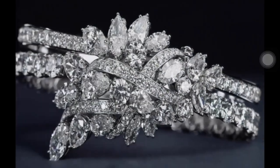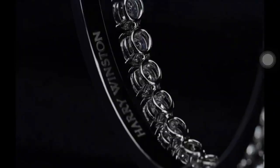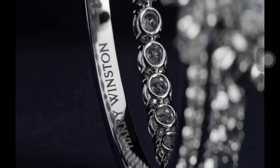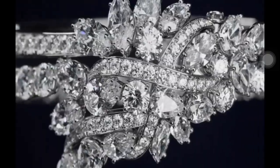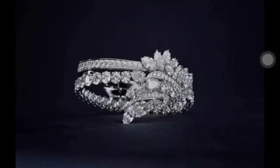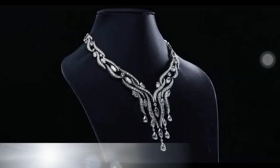Recalling Harry Winston's secret habit of carrying precious gemstones deep within his pockets, the secret cluster bracelet features 134 marquise, pear-shaped and round brilliant diamonds weighing a total of approximately 34.38 carats, with a discreet emerald nestled on the inside of the bracelet.